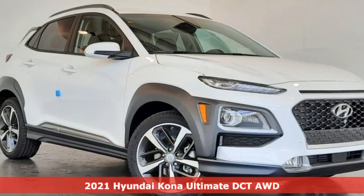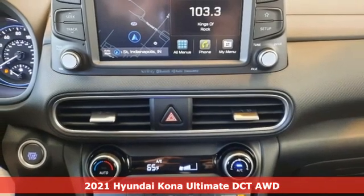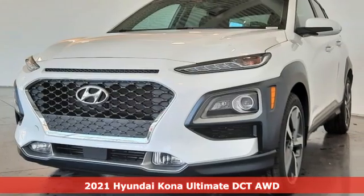Here's a new 2021 Hyundai Kona. You live for what's next, and the Kona is here to move you to it. And it comes with all the amenities you need.